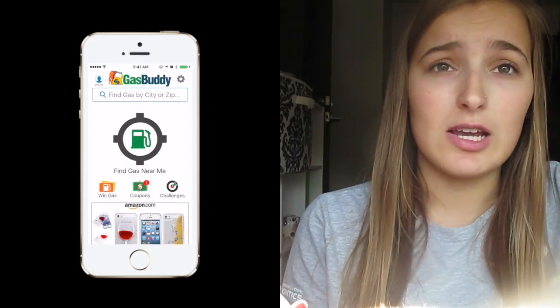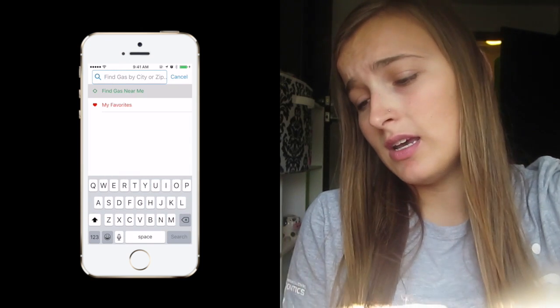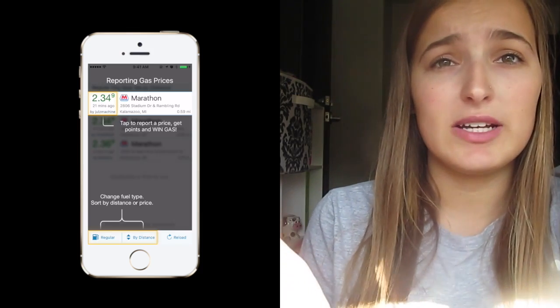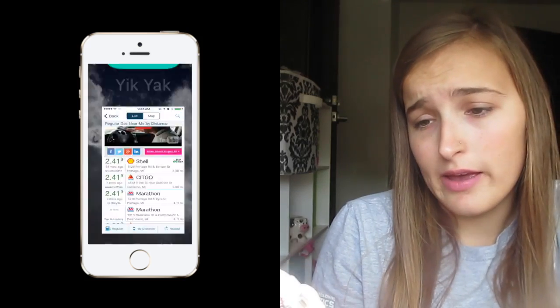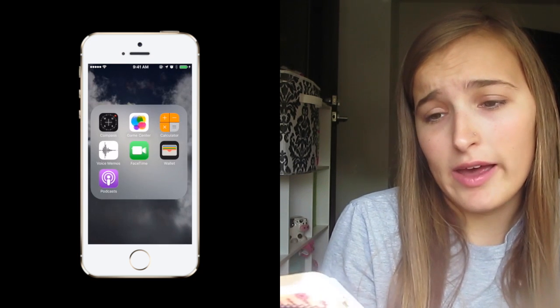I also have Poshmark — I have clothes I'm selling so definitely click the link below and check it out. I have MyFitnessPal to check my food, and I'm also doing it for a class assignment. Then I have GasBuddy to find cheaper gas prices — it shows you the cheapest gas stations near you.